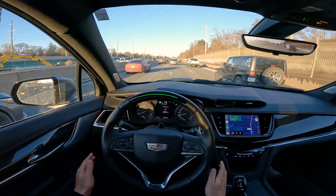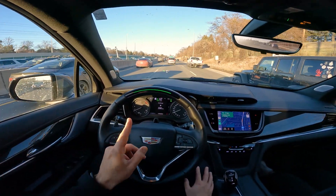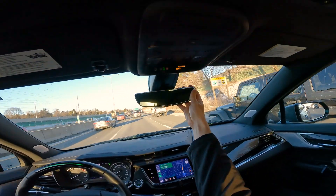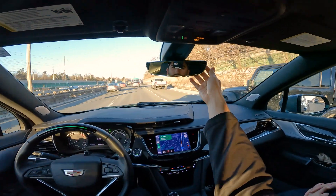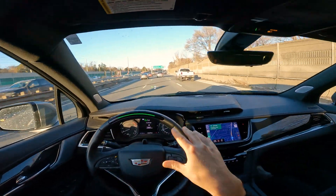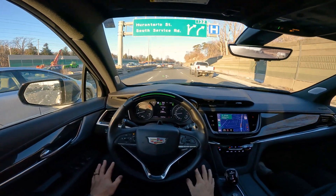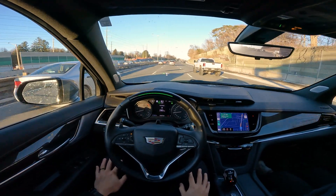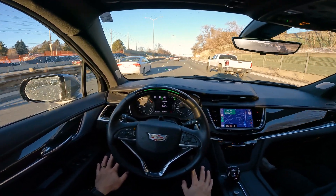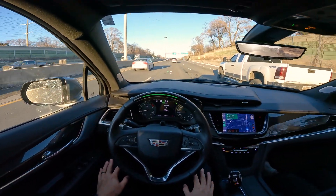Super Cruise is beeping at me again. I think some of this, by the way, is because of what I'm wearing on my head. There's a huge GoPro strap and it kind of covers my eyes. So I think Super Cruise might be struggling with that a bit — it's kind of like, are those your eyes? What's going on? You might have a third eye.